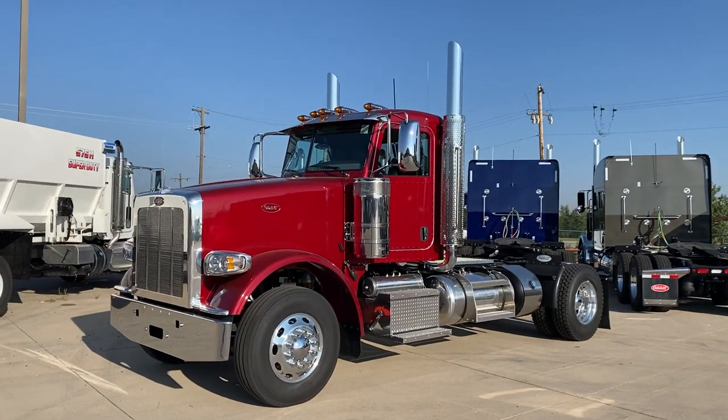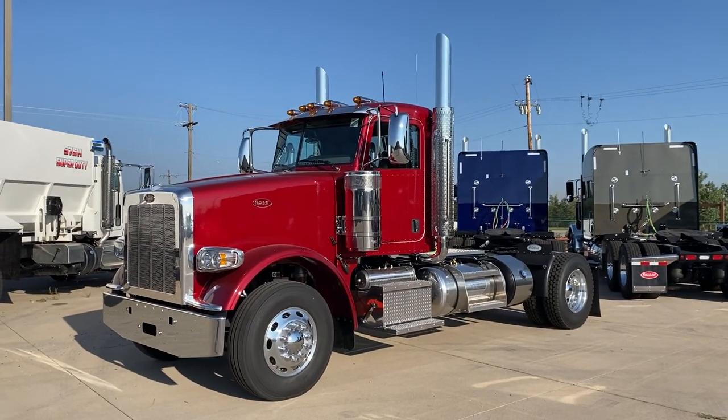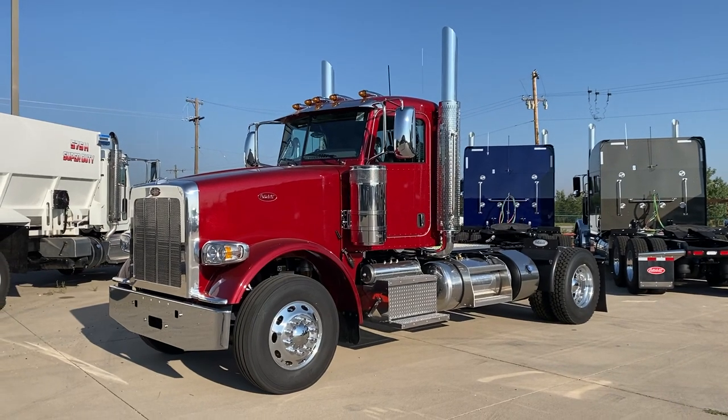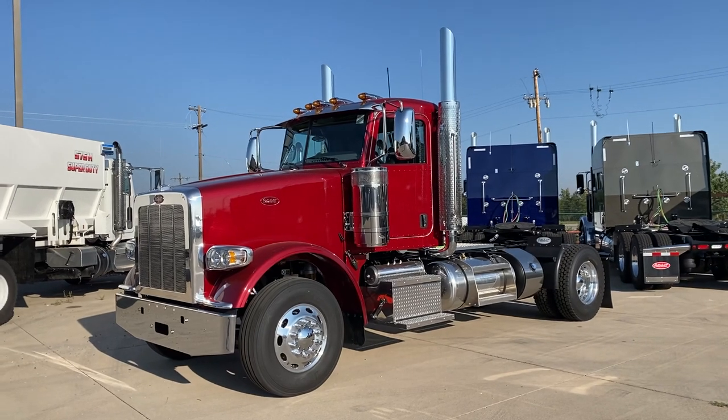Good morning everybody from Greeley, Colorado, Rush Truck Centers. It's Keith Couch. I just got a quick little tractor here that I thought I'd throw on. Just kind of neat, beautiful color — legendary red.